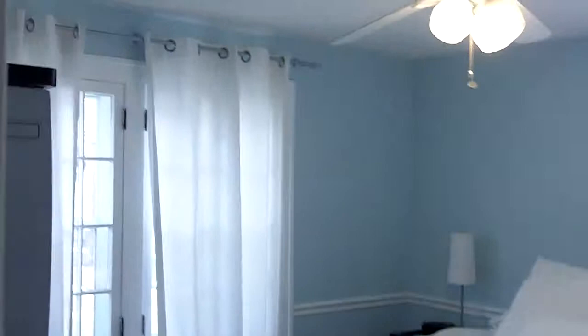Let's take a look upstairs. The home is painted in very modern and neutral colors. Starting here in the master bedroom — each bedroom does have a ceiling fan.